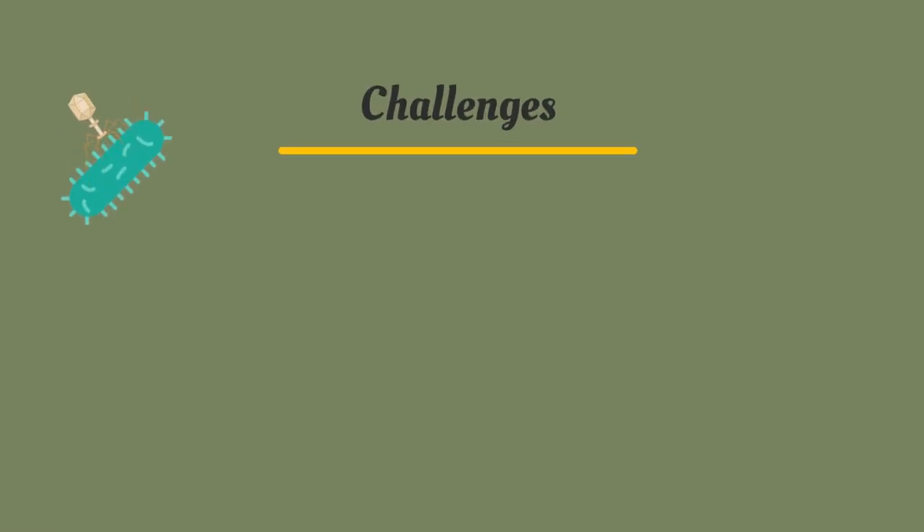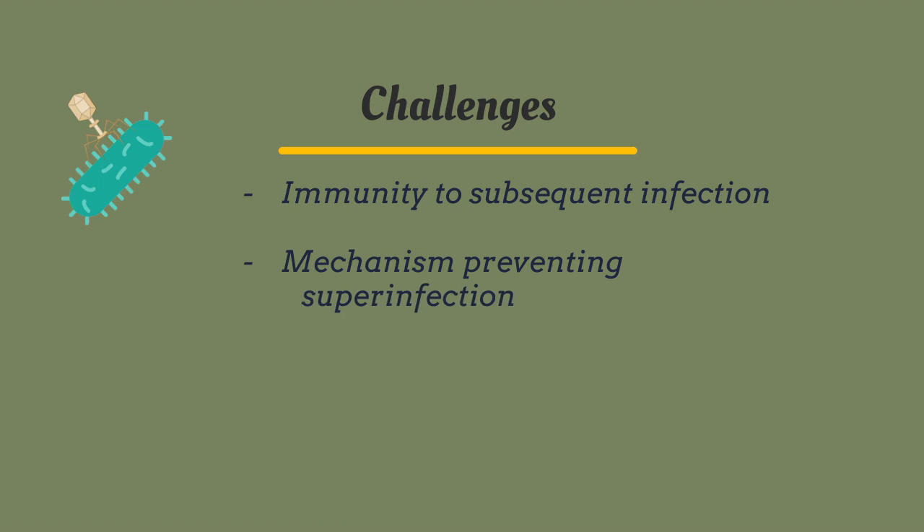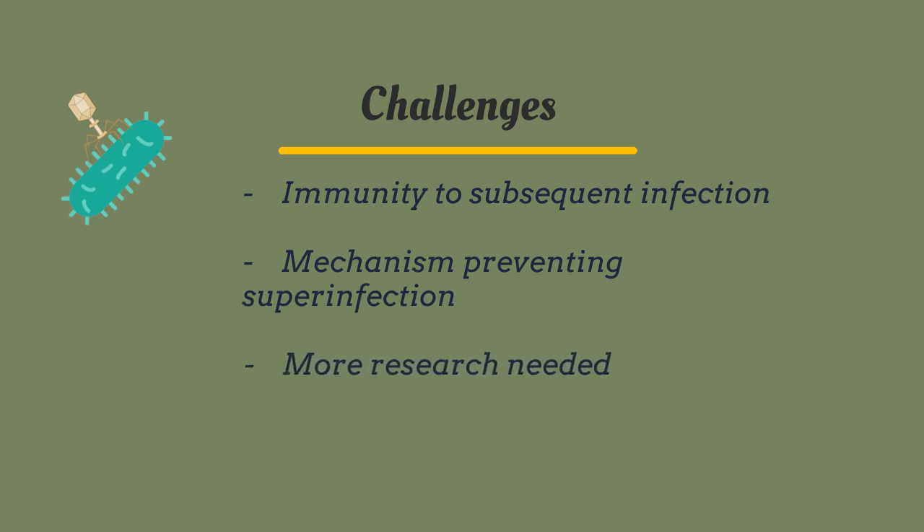Although phage therapy is promising, there remain some challenges in using bacteriophages for the treatment of bacterial infections. For one, bacteria with latent phages are immune to subsequent infection. Many phages have developed a mechanism to alter the bacterial genotype, preventing superinfection. These processes are not yet well understood, and more research is needed to come up with an effective solution.